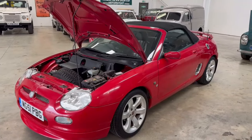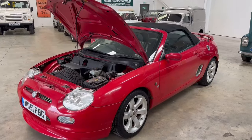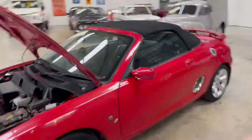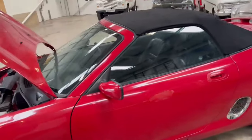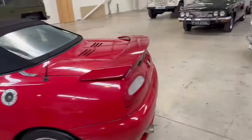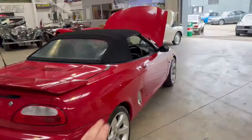This one in particular just arrived with us yesterday in red, as you can see. Not perfect on the paintwork — a little bit matted in places, a little bit of lacquer peel, a couple of scuffs, age-related marks. So yeah, not a stunner, but it's bright, it's presentable, very usable.